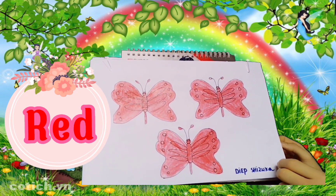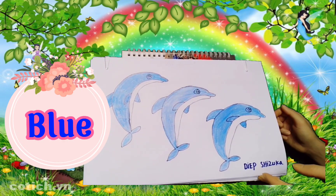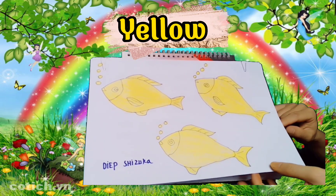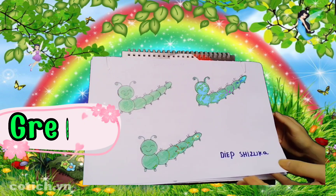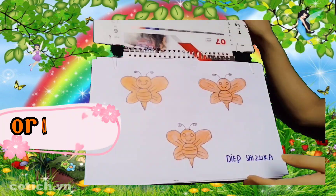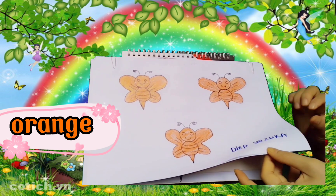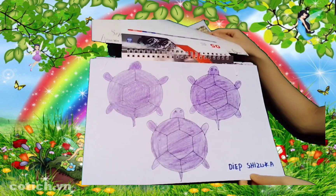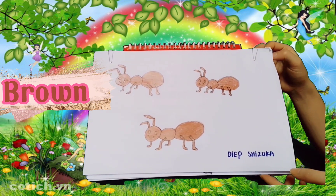Red, red. Blue, blue. Yellow, yellow. Green, green. Orange, orange. Pink, pink. Purple, purple. Brown, brown.